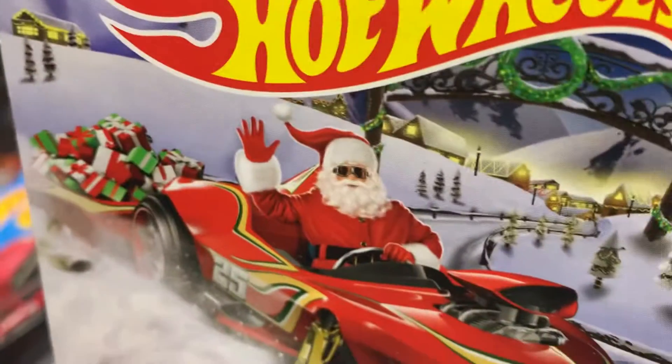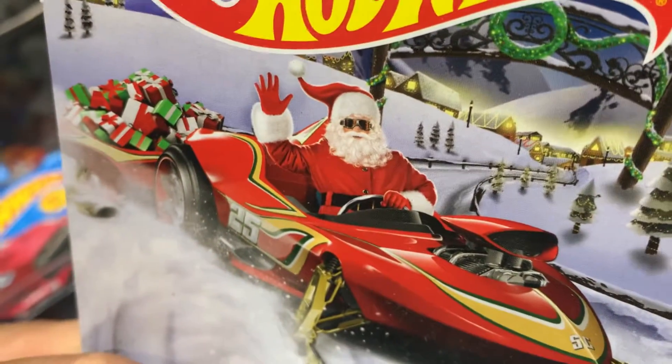Believe it or not, guys, Christmas is in six months. Right, Santa? Yes, he agrees with me.